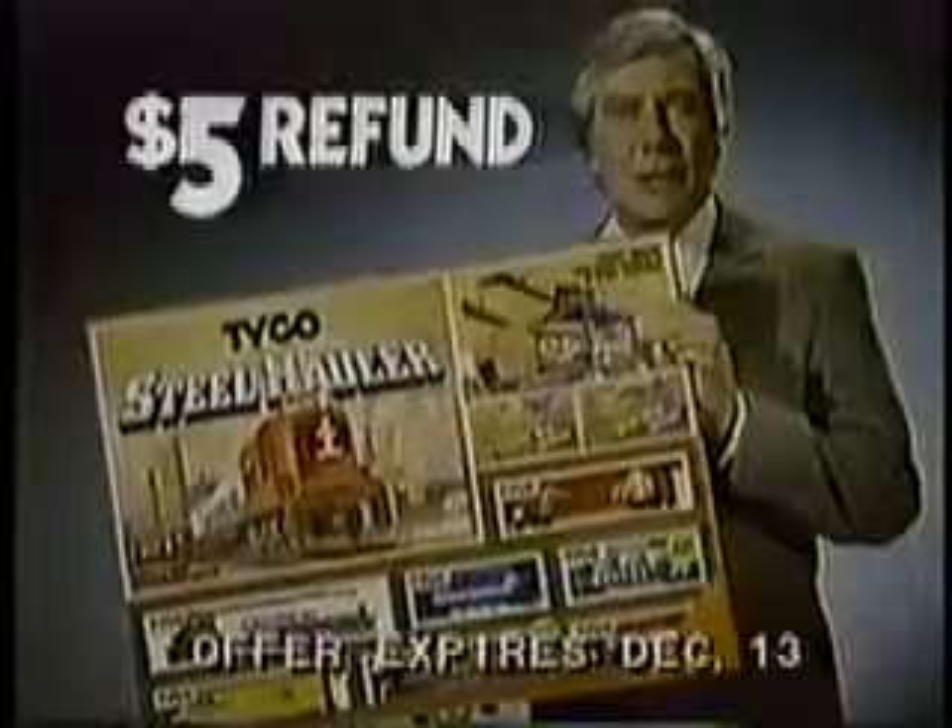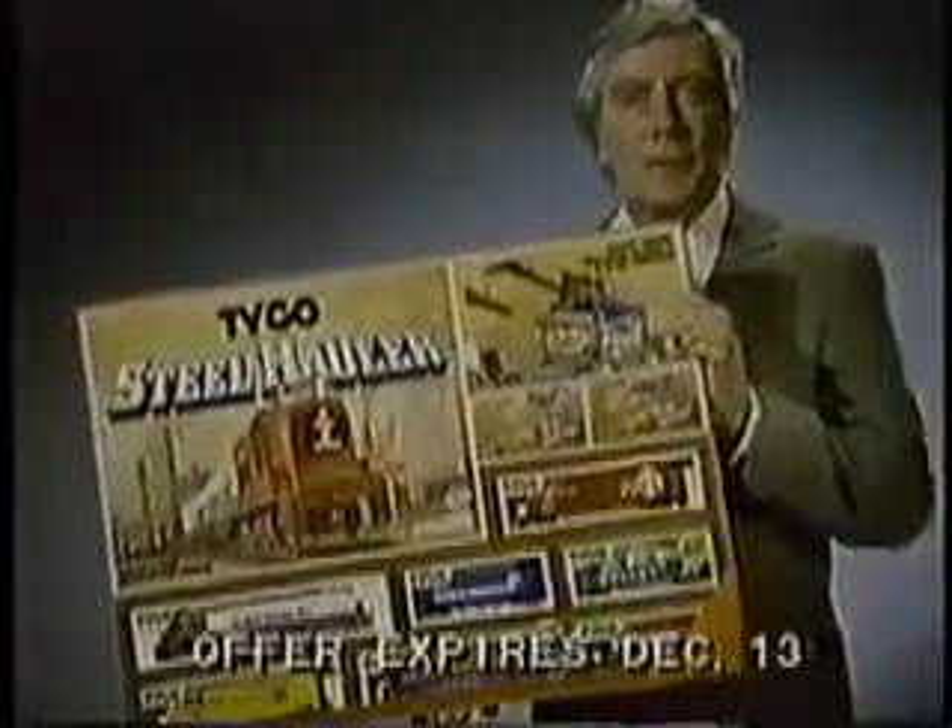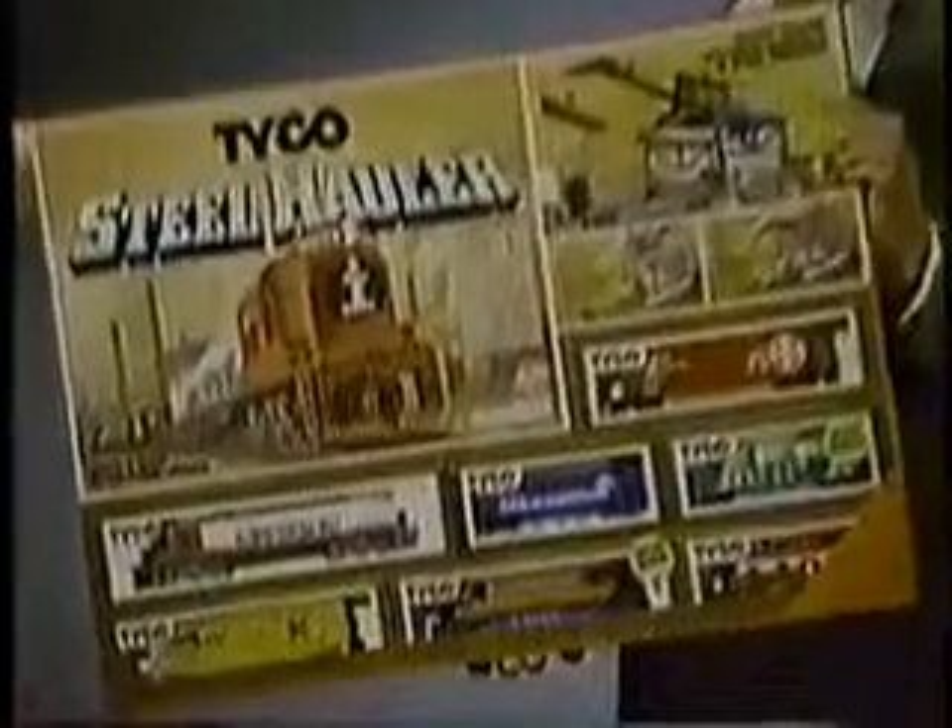Now get a $5 refund direct from Tyco when you buy the Steel Hauler set. See TV Guide and People for details.